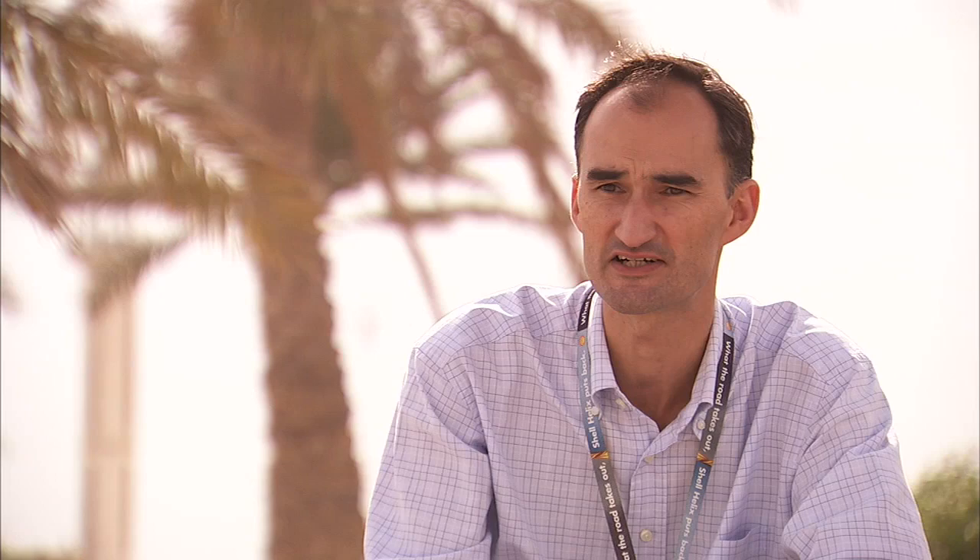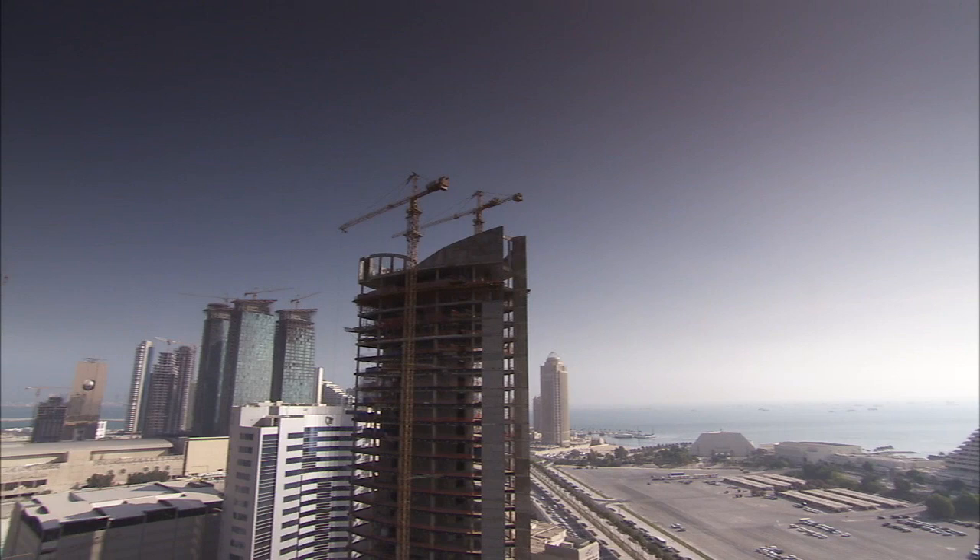I arrived two years ago with my family straight out of England from sunny Norfolk, lush green lands, straight into what is effectively a construction site all over with the boom town that is Doha.